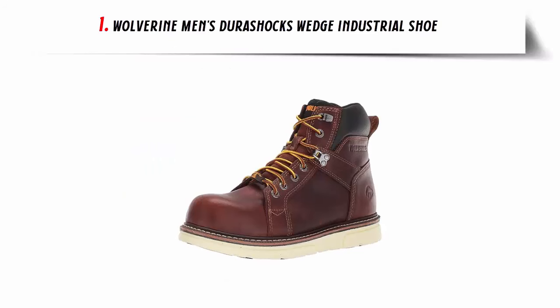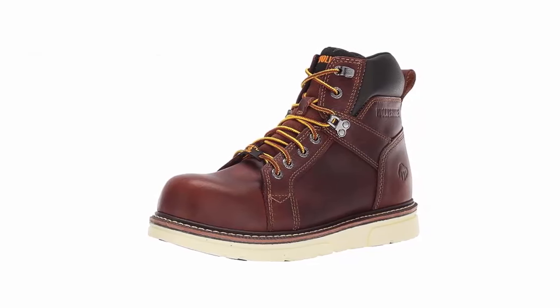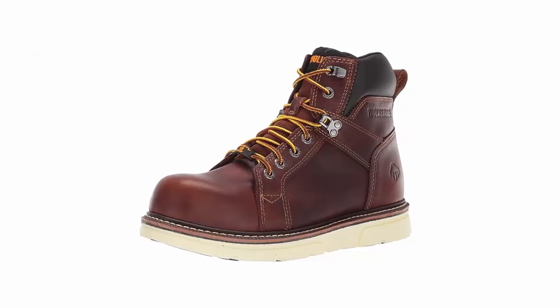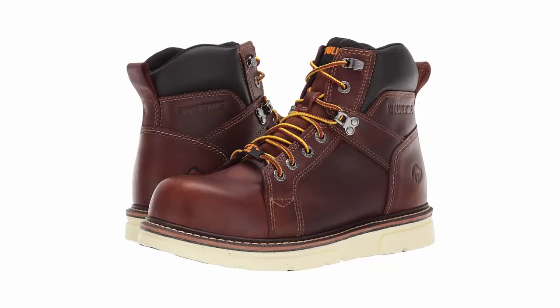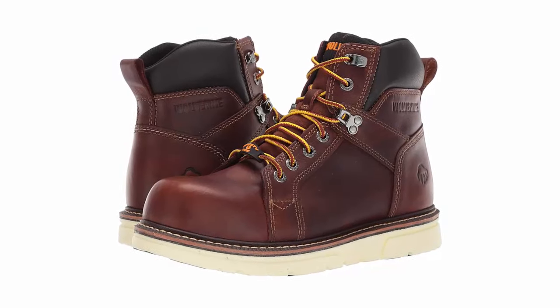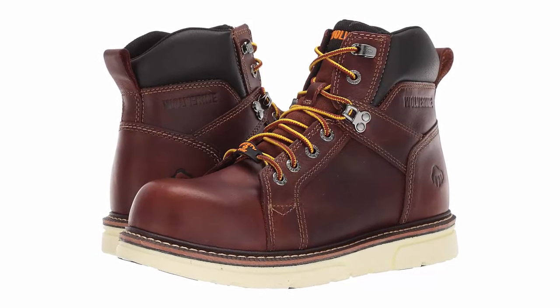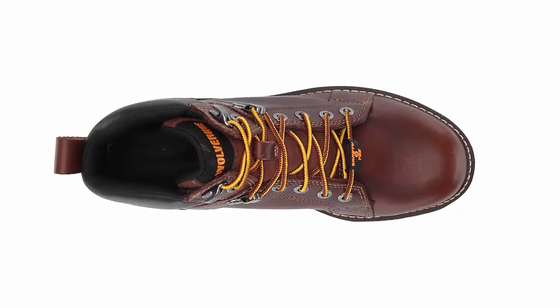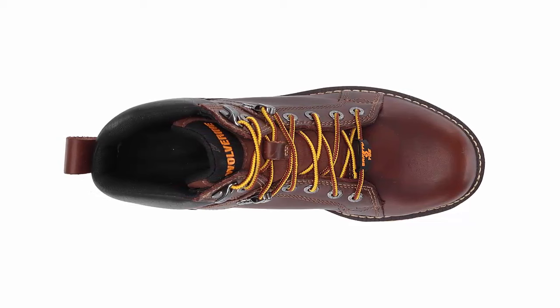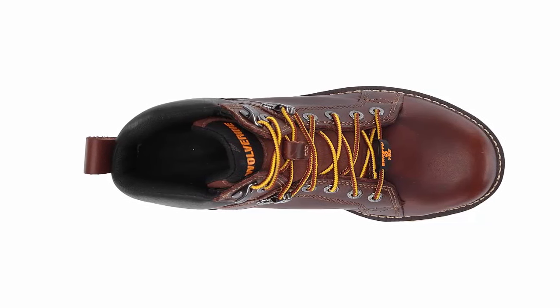Number 1: Wolverine Men's I90 DuraShox Wedge Industrial Shoe. Elevate your workday with the Wolverine Men's I90 DuraShox Wedge Industrial Shoe, a true game-changer in the world of work footwear. These boots are engineered to provide the perfect blend of comfort, durability, and style. Crafted with precision and expertise, these industrial shoes feature high-quality materials that ensure longevity and performance. Whether you're on a demanding job site or working in industrial settings, the I90 DuraShox have got you covered.